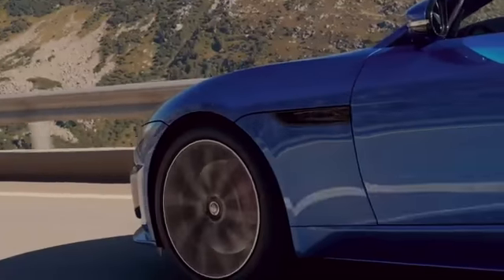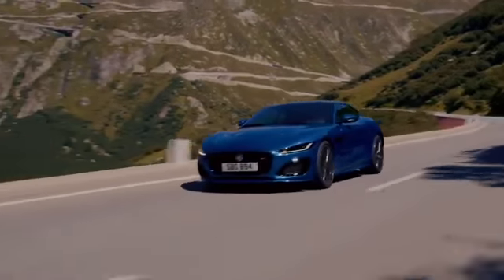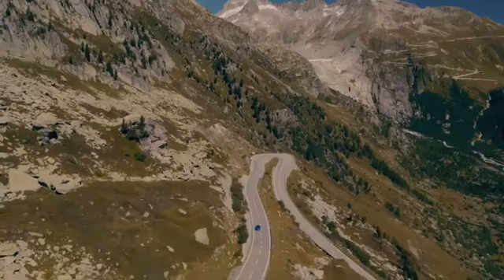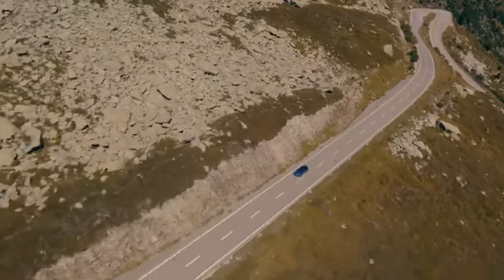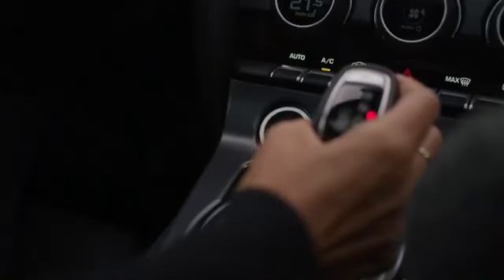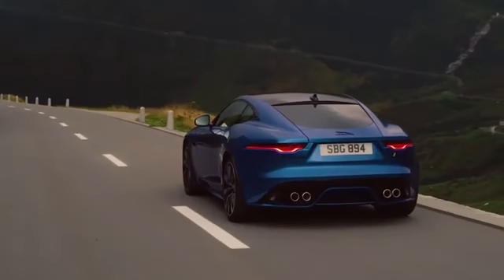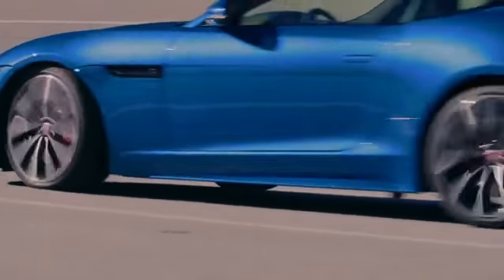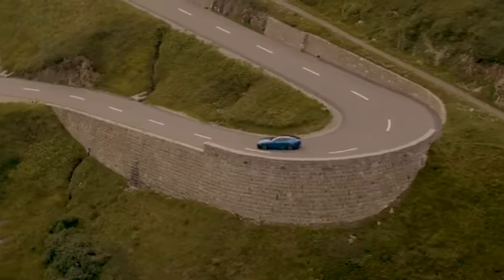Which one to choose? Well, obviously there's a financial implication — power costs money. But also consider what you want the car for and how you're going to drive it. Even the 450bhp V8 is a seriously quick car that won't disappoint when you push it to the limit. For most people, the two-litre will deliver everything you want from a sports car. It's fast, feels great, and it's much easier to exploit the potential of the car whilst staying legal. It's also a lot more forgiving — you can just put your foot down and enjoy yourself.